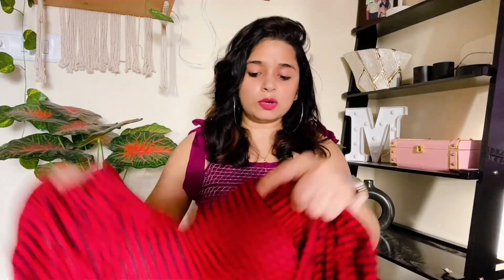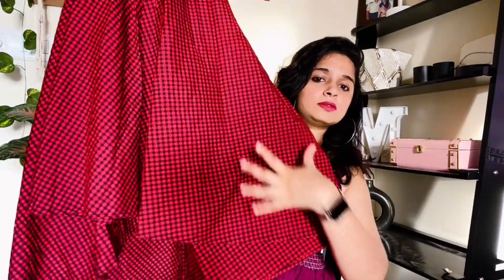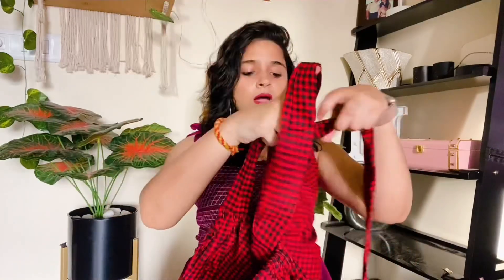You will get a spaghetti dress in cotton material. It is slightly see-through but there is no problem — it comes with a pair. It is a little A-line type dress. On the back side, you will get elastic, which makes it convenient to wear. You also get a belt to tie it. With this, you can wear a backless bra or a tube bra if you are comfortable. It is a very good look and cotton is the best material.